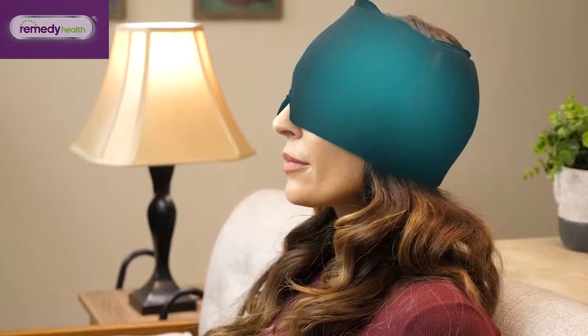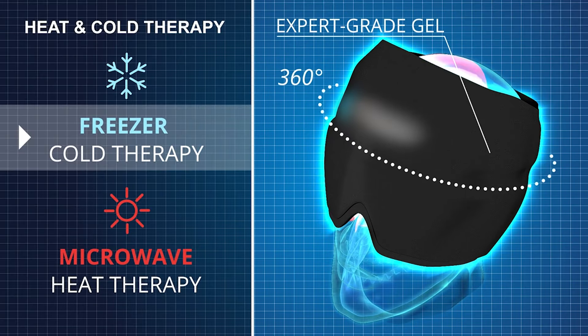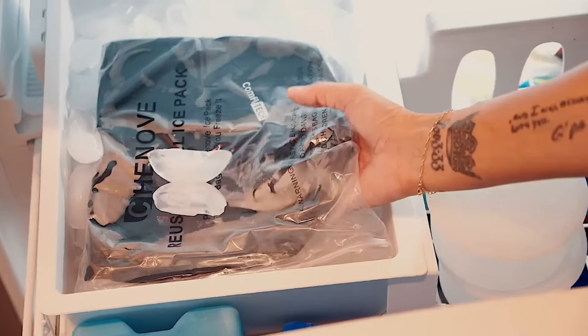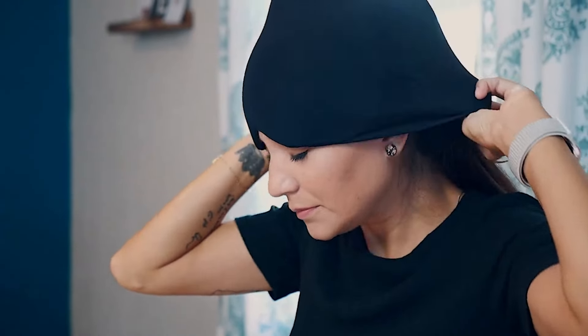It offers versatile therapy options. Whether you're looking to relieve tension, reduce puffiness around the eyes, or alleviate pressure, this cap has you covered with both heat and cold therapy. Simply place the cap in a plastic bag and freeze it for three hours before use. When it's time to relax and unwind, the cap offers soothing heat therapy.